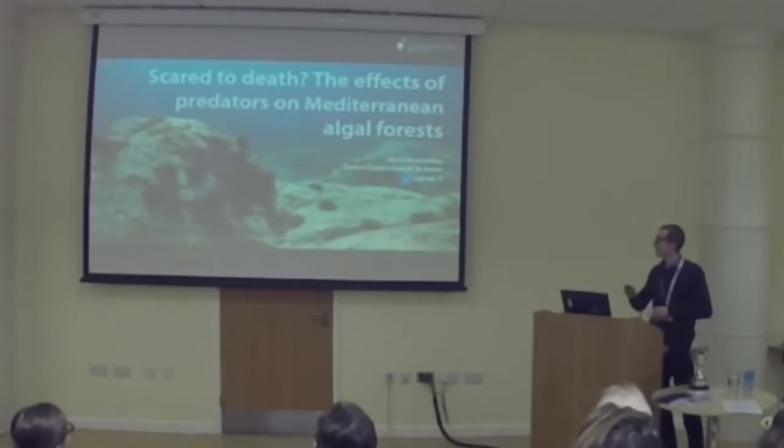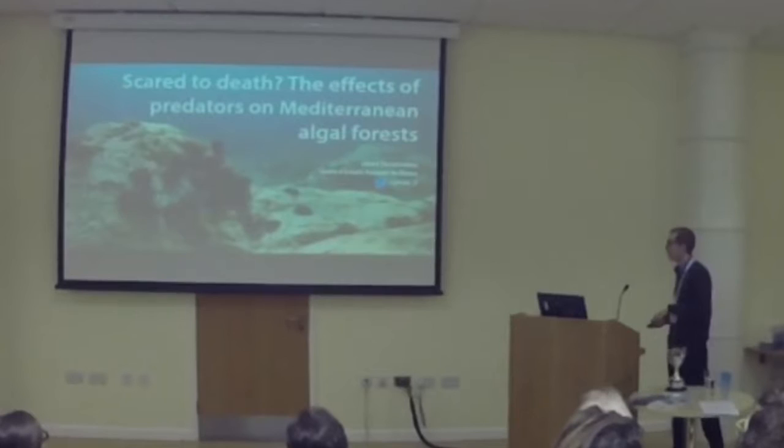Hello everyone, thank you for coming. I slightly modified the title of the presentation, I hope you don't mind. You'll see why in a minute.